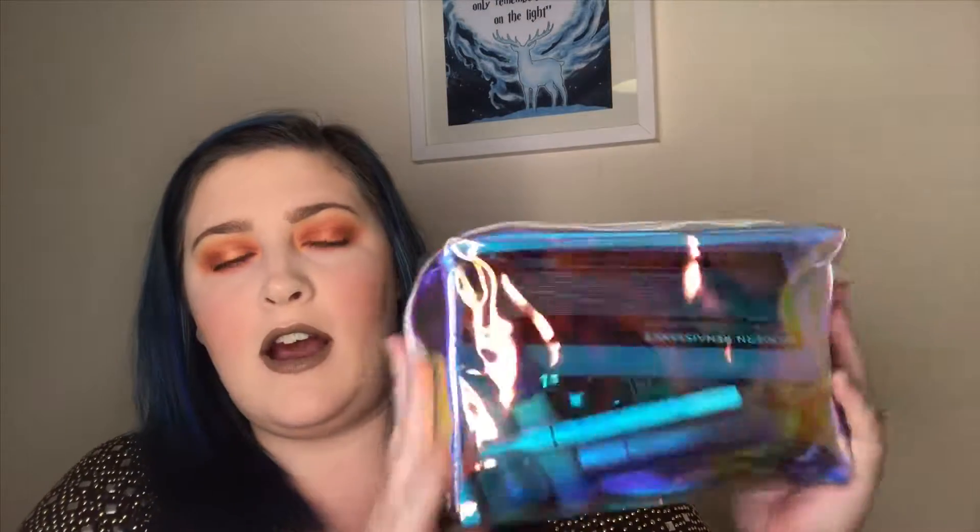Hi guys, welcome back to my channel. Today I thought I would do a 'how cruelty free is my makeup bag' video. So in this bag here I have got all the products that I tend to use more on a day to day basis.